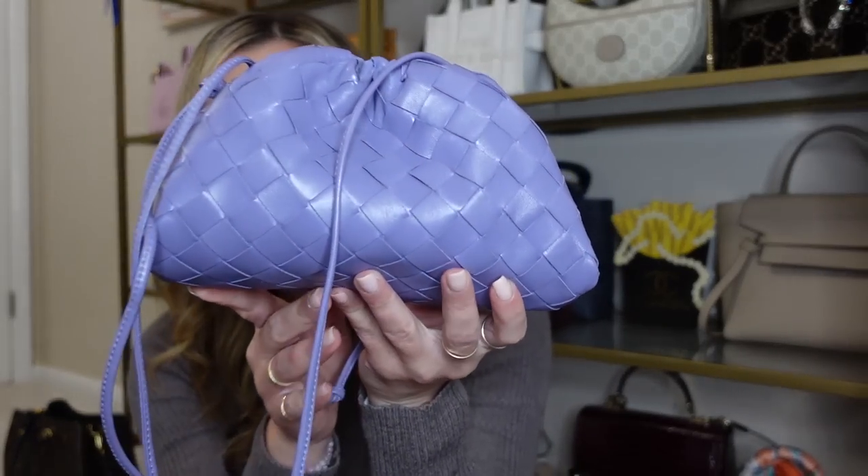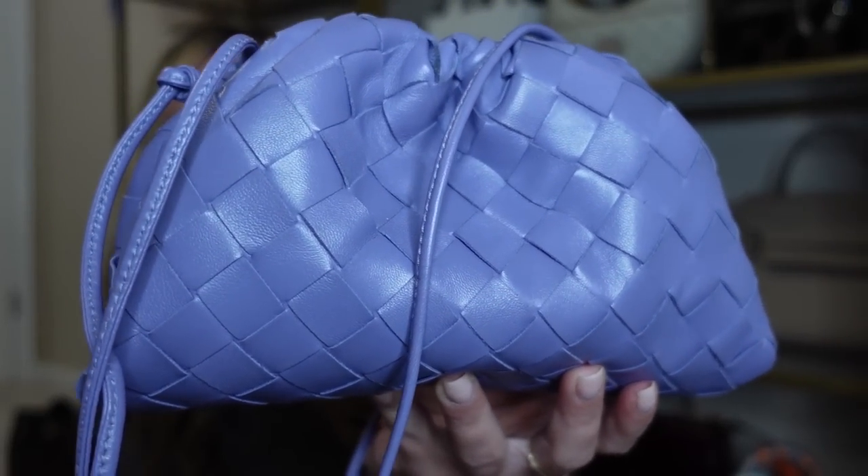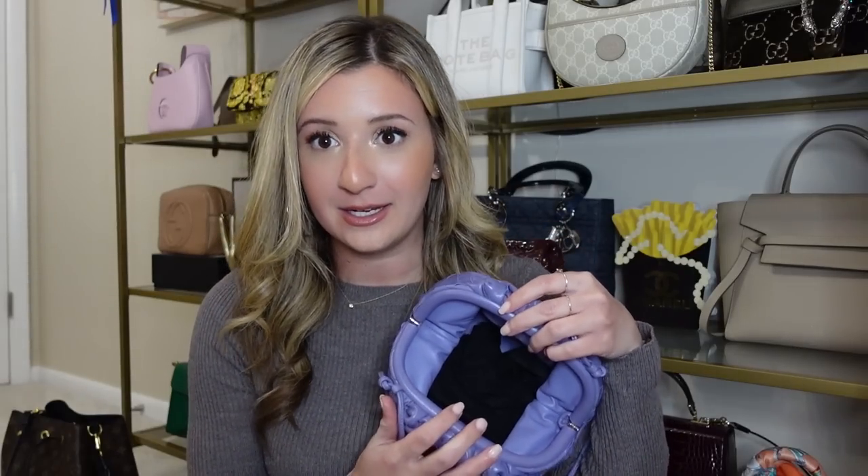The next bag is my Bottega Veneta pouch bag — the only bag I have from Bottega — in the Intrecciato leather in a beautiful purple. There's not a lot to this bag: it's very basic, very simple, doesn't have a lot of branding — kind of an 'if you know you know' piece. It is definitely mini and you have to be strategic about how you're putting things in it. What I love most is the quality of the leather — you can feel that you've bought a luxury piece. I did buy this pre-loved and it has held up very well. The leather hasn't ripped at all. I would recommend getting it in a statement color, as this is really more of a statement bag.